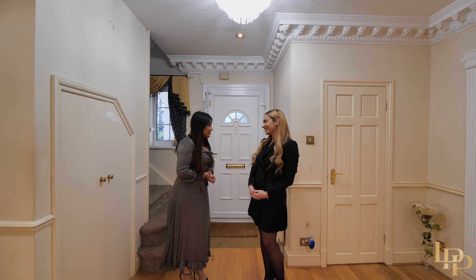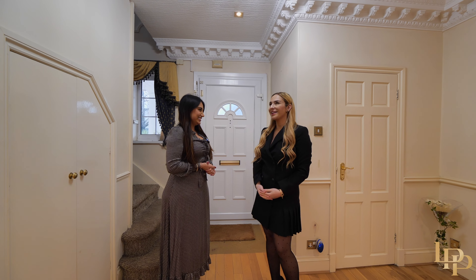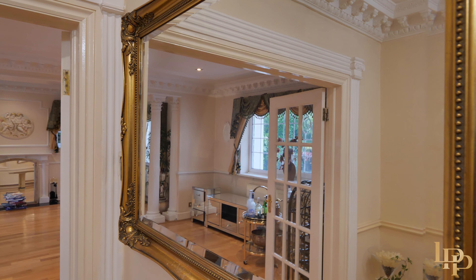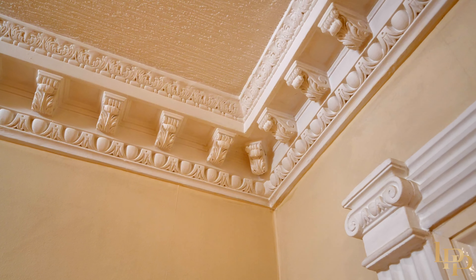Here she is — the lovely Rose, who has so kindly offered to take us on a little tour and tell us how she would polish this gem. Rose says she thinks this property is very beautiful. What she really likes is the wall feature and ceiling, and she thinks it has huge potential.